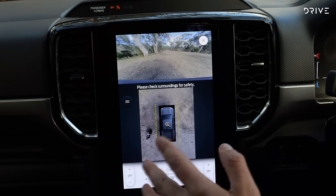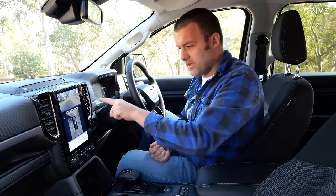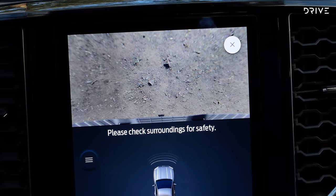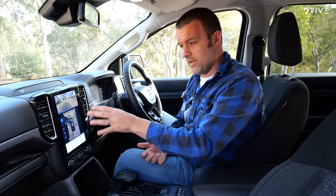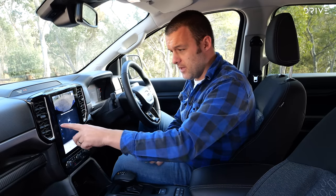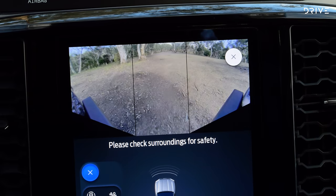You're paying $900 for these cameras as an option, and thankfully they are good quality — there's good resolution and you can clearly see what's going on. These are handy for a shopping center car park, but also very handy off-road, especially if you don't have someone spotting you. You can look behind to see what's going on, get a surround view up front, and there's even a dedicated view for lining up a trailer on the tow ball when reversing.